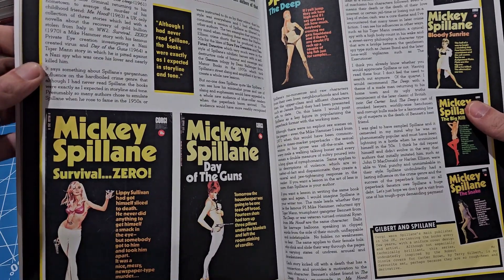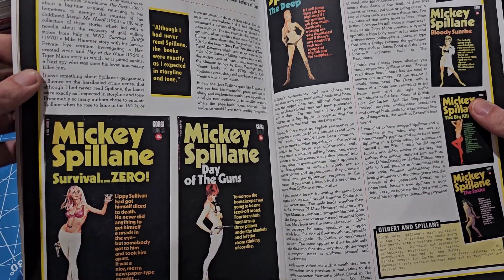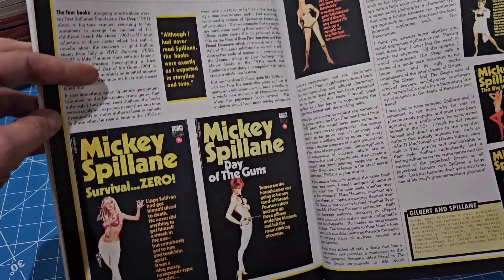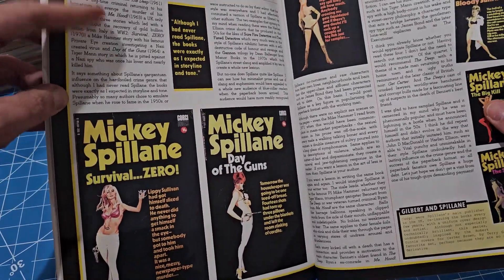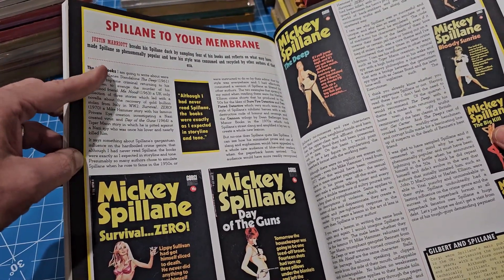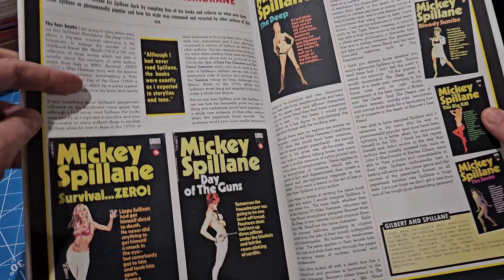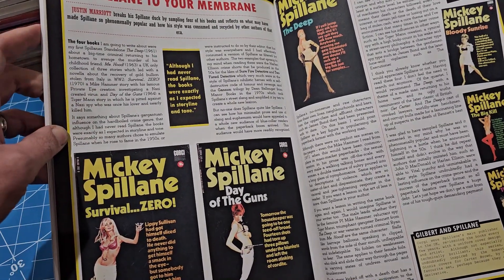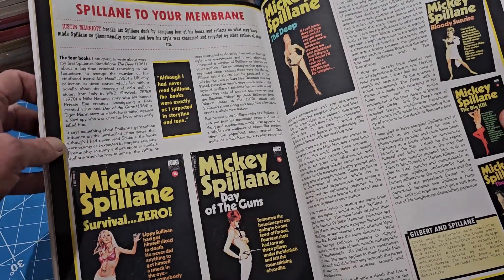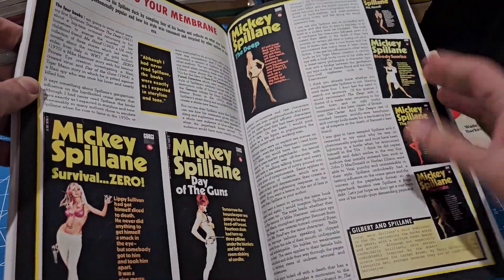There's a Mickey Spillane article about how the writer had somehow never read a Mickey Spillane even though he had read all the people influenced by him, so he sat down and read four of them and here's what he thought about them.